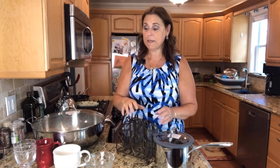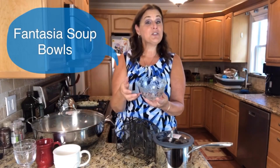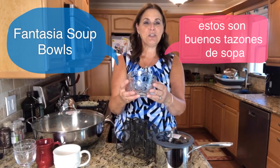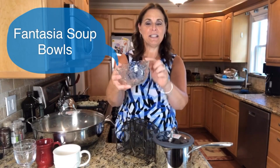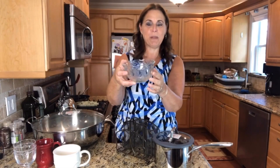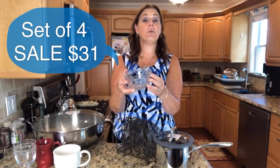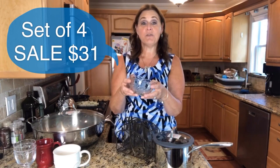Also on the online special we have some other items you might enjoy. Some of these are discontinued pieces but there's enough to offer a short sale. These are the Fantasia bowls — we love Fantasia, it has that beautiful scalloped rim. These come in a set of four and are also on sale for $31. These are discontinued from the regular line, so get them while you can.